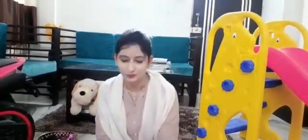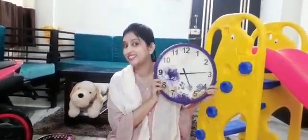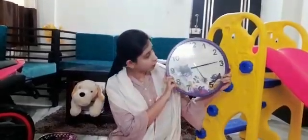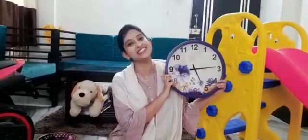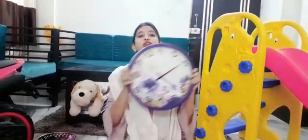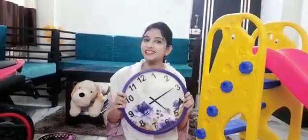So children, I have few things that look like a circle. Let me show these things to you. What is this? This is a clock. A clock looks like a circle. It is round and round and round. So this is a circle.